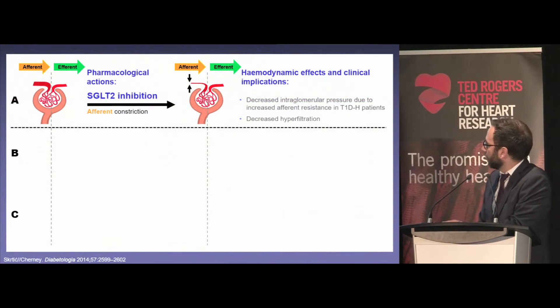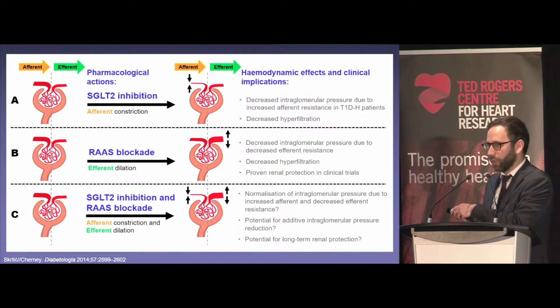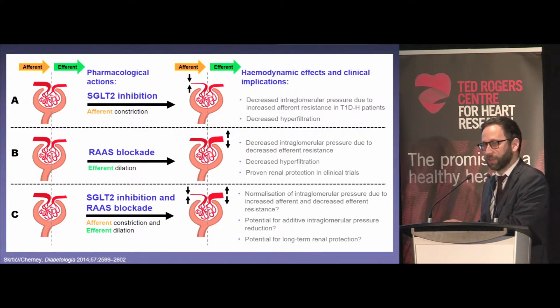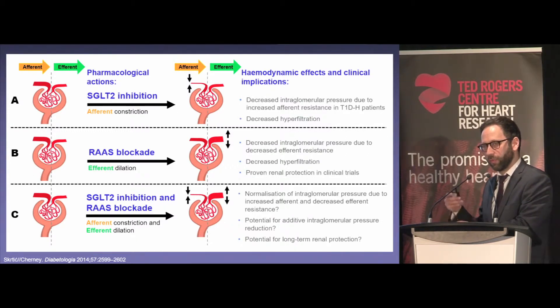So what's the evidence for that? The SGLT2 inhibitors constrict the afferent arteriole, while ACE inhibitors and ARBs dilate the efferent arteriole — that also decreases glomerular hypertension. In the trials — EMPAREG Outcome, CANVAS, DECLARE, CREDENCE — patients were already taking an efferent dilator, an ACE or ARB, and then took an SGLT2 inhibitor on top of that. So the renal protective effects were added on top of standard of care, just as seen in the RENAL and IDNT studies.